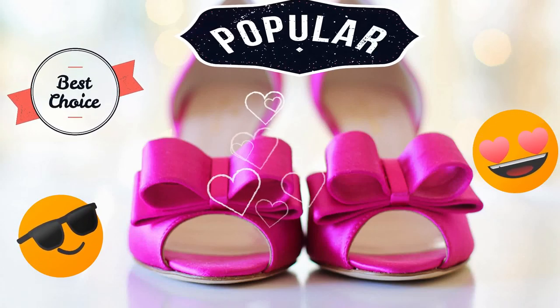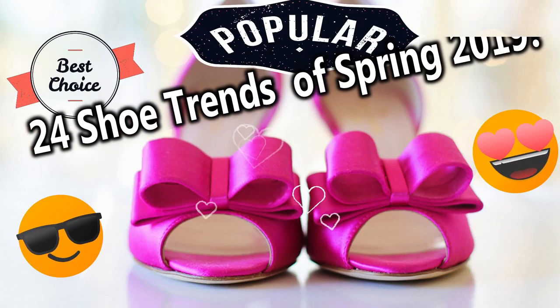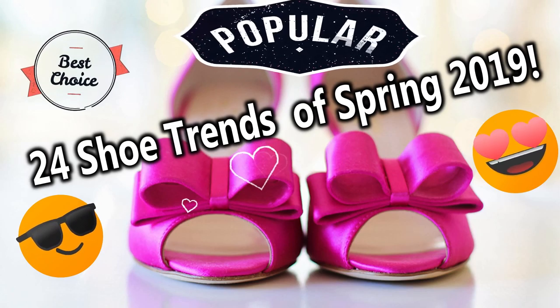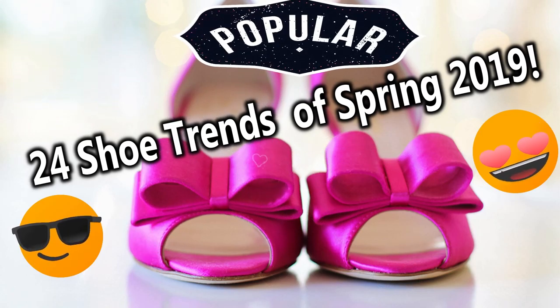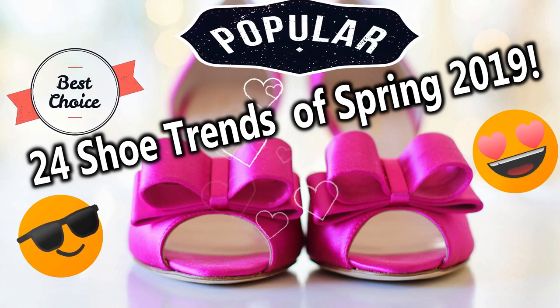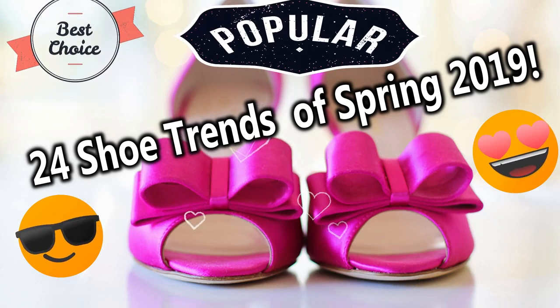Hello everyone and welcome to Eva's selections. Today, I will show you 24 shoe trends of spring 2019. If you love shoes, there is so much to get excited about this spring.